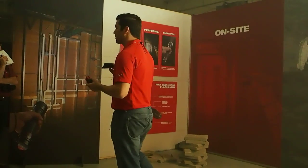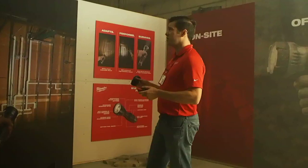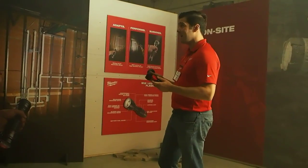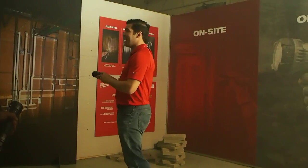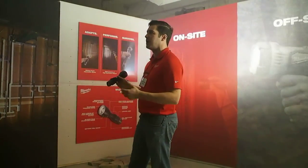If you look at the other tactical side of the market with high-end lighting, their lithium-based products are charging at 3 hours on the fast side, and up to 6, 8, 10 hours, because they don't have the convincing lithium that we do and the commitment to over-driving technology.